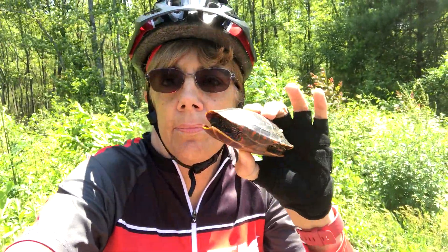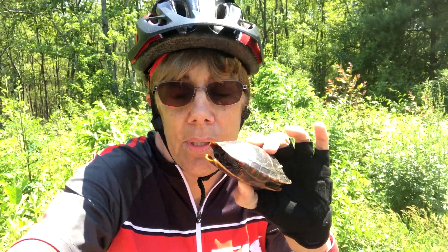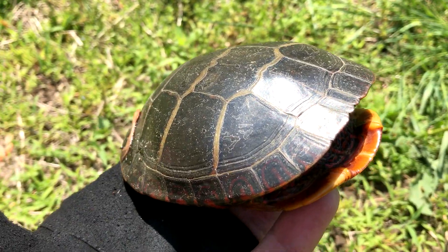Hello there, little guy — you're so cute! It's pretty nice out but it's really, really windy as I'm riding along, but it feels great. Well, this guy pulled himself into the shell.